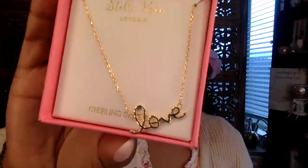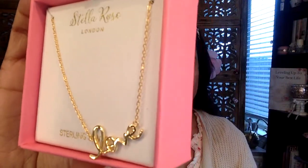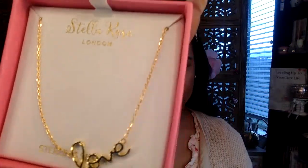I got this necklace by Stella Rose London that I found at Ross. It's sterling silver with gold plating and it says 'Love' — a cute dainty piece of jewelry, perfect for Valentine's Day or just everyday wear. It's the word 'love' in cursive. I found similar ones on Amazon at that link, about the same price I paid, which was around $12.99 or $13. It won't break the bank and it is sterling silver with gold plate.